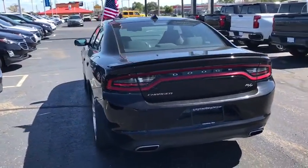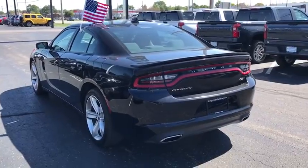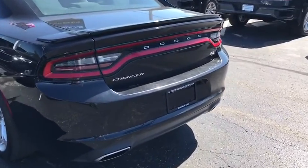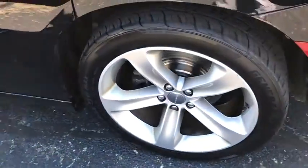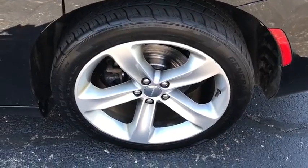This vehicle has less than 50,000 miles. Here are some of this vehicle's great options: traction control, power sunroof, dual airbags, power steering, four-wheel disc brakes, heated front seats, rear window defroster, power windows.